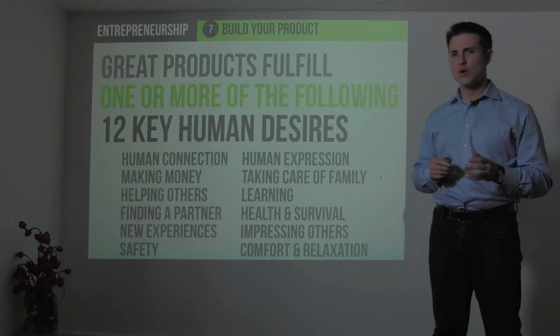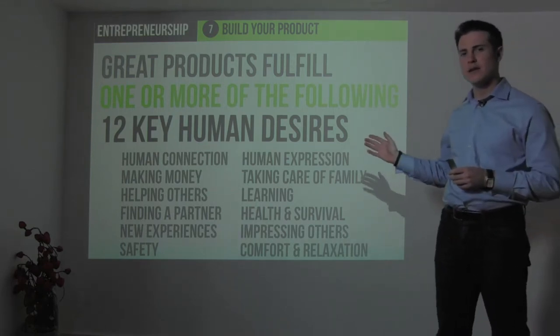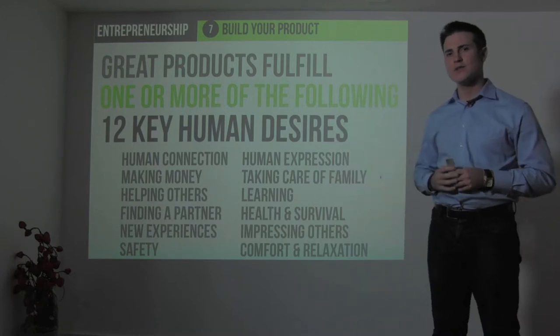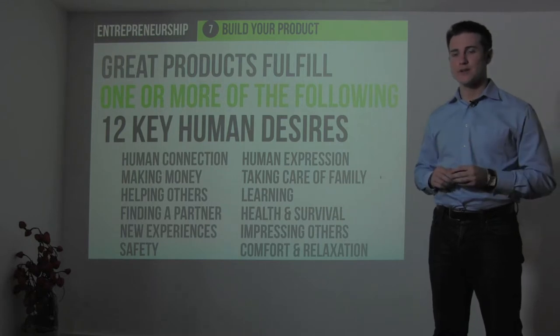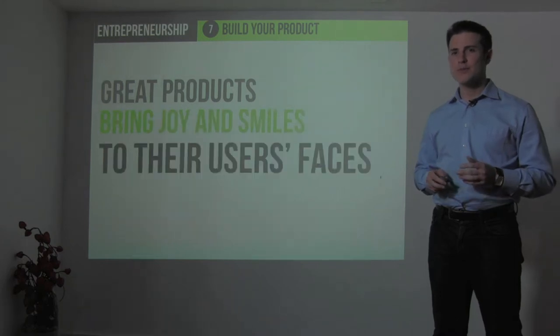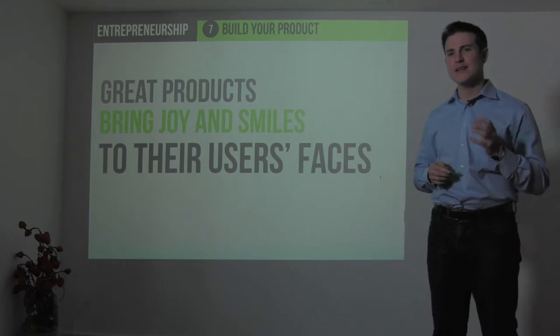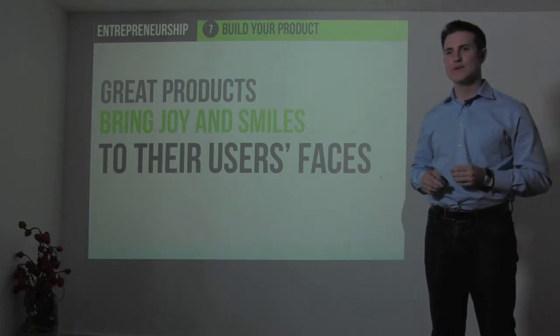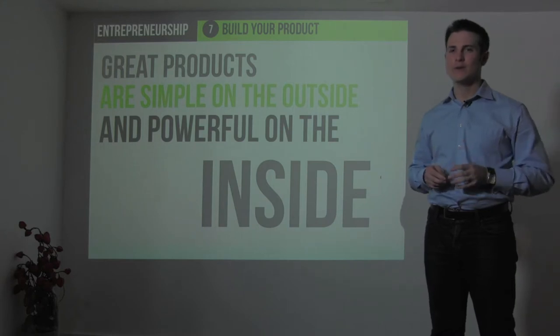If it can fulfill one or more of these key human desires in a way that is substantially better than other products that attempt to do the same thing, you are well on your way to building a company from startup to a million dollars in sales. But first, you have to take that product and make it real. Great products bring joy and smiles to their users' faces because they're easy and they make a difference.